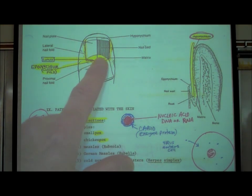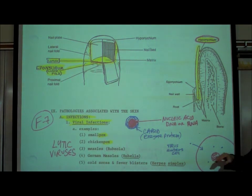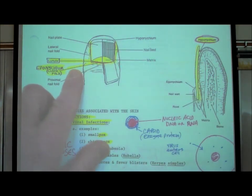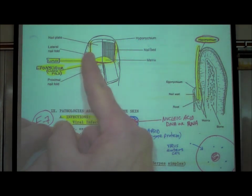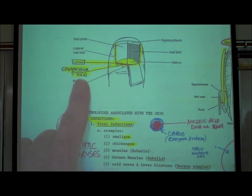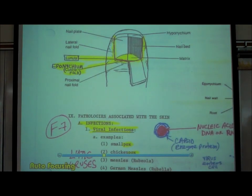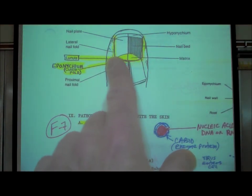At the base of the nail, especially on the thumb, you might notice a half-moon structure called the lunula. That's actually the area from which the nail is growing — it's kind of growing upward from the lunula. The nail is attached to the skin around the edges, and the common term we use is cuticle or cuticle fold. The anatomic name is eponychium, which holds the nail to the edges.